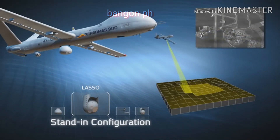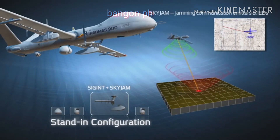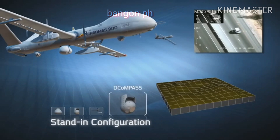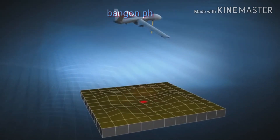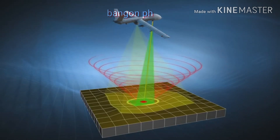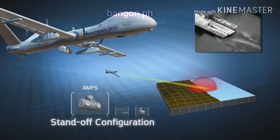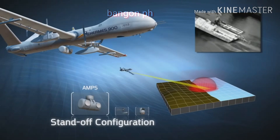With standing configuration, the Hermes 900 Wide Area Optical and SIGINT payloads enable effective coverage, detection of multiple and covert targets, and pinpointing selected ones, thus closing the sensor-to-shooter cycle quicker than ever before. In standoff configuration, the Hermes 900 flies remotely from the area of interest, exploring and gathering information without being detected.